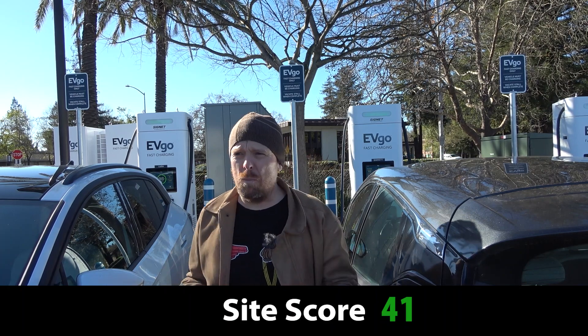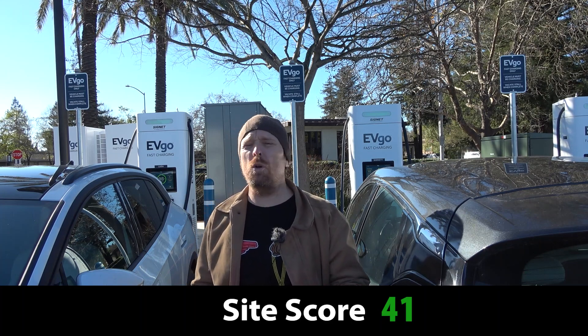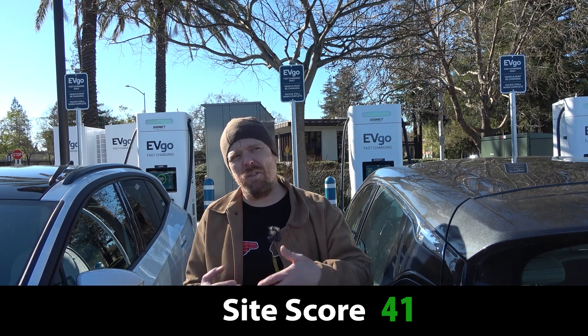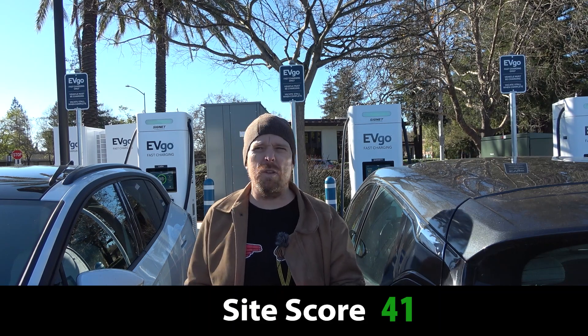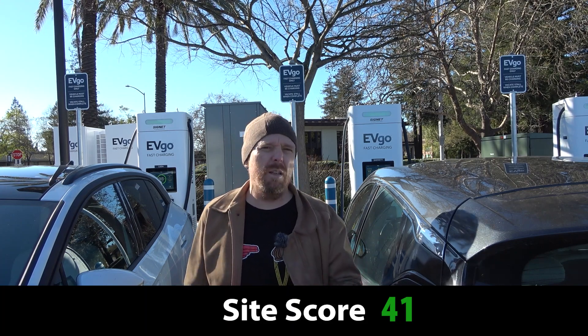In terms of location, it's an important site. But Santa Rosa is still a bedroom community, so there's less need for people who don't have off-street parking or access to charging at home. It's a less-traveled highway, being Highway 101 north of San Francisco, and there's already a decent amount of coverage. So it's important — just not super important — eight out of 10 for location.